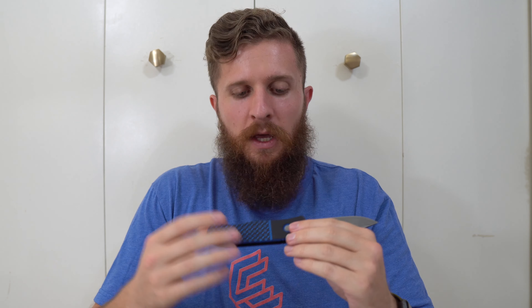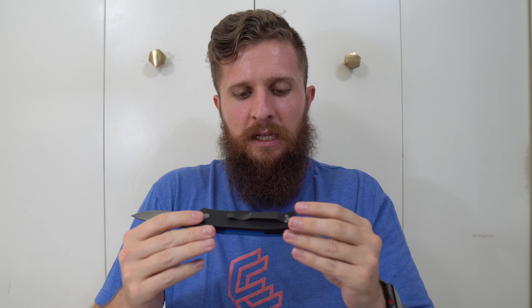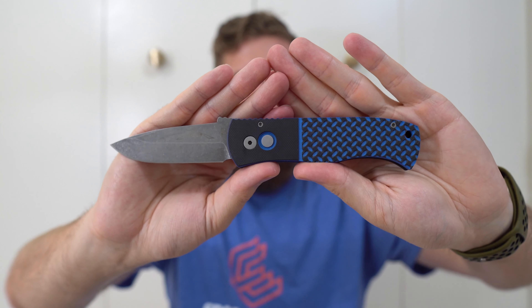It's got this interesting ramp here because most Emerson models have the wave, so they inherently have that ramp, but it usually leads to that snaggle tooth that catches on the way out of your pocket. This one being an auto obviously can't really have both an auto and a wave feature — I don't think that could be accomplished. One thing I'm noticing right off the bat is this feels much lighter than I was expecting. I assume that's partially because of the G10. For its size — this is a pretty full-sized EDC knife — it's surprising me how lightweight it is.